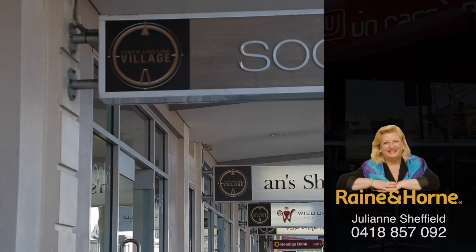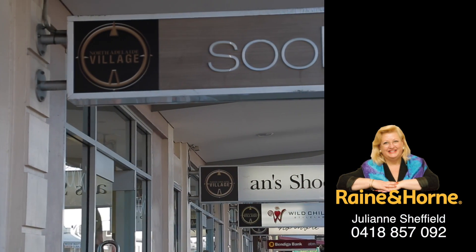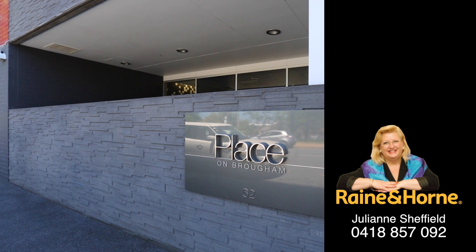For more details, please call Julianne Sheffield, Raine and Horne Fullarton, 0418 857 092.